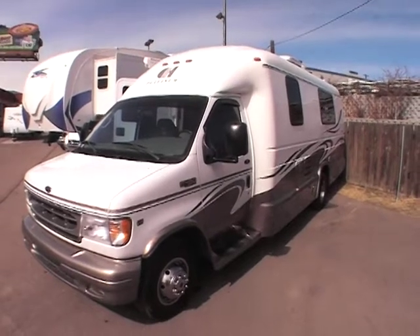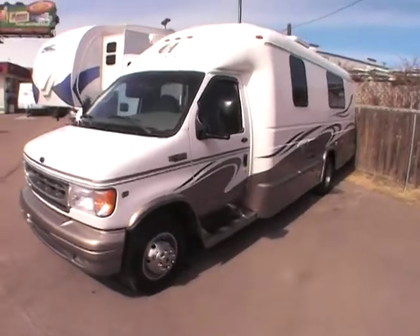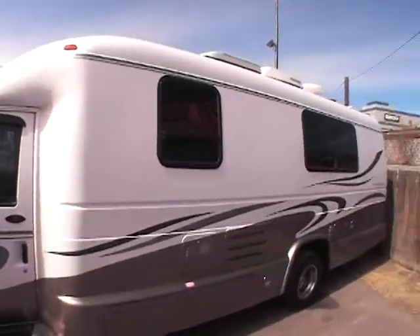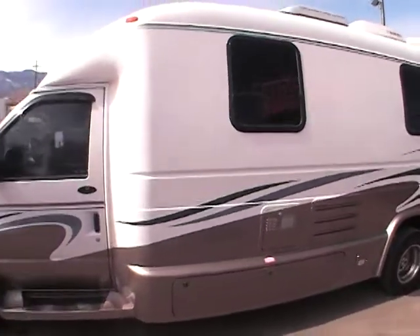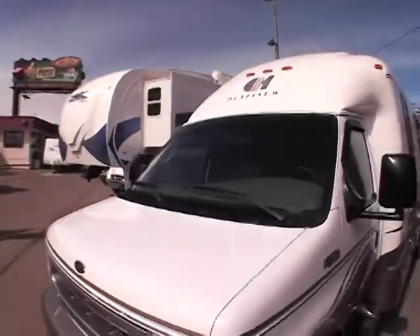This video is for a 2003 Coach House Platinum — it's a 270 TS. Just want to walk around the outside showing it's in excellent condition. This unit is actually a one-piece fiberglass body. They were considered to be the best made — just an extremely nice unit all the way through.